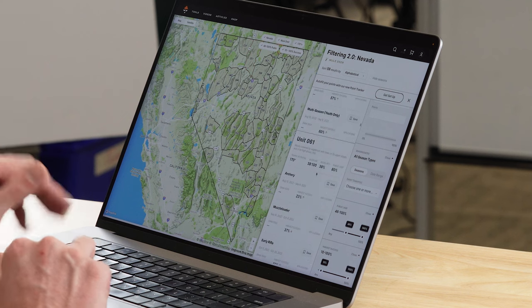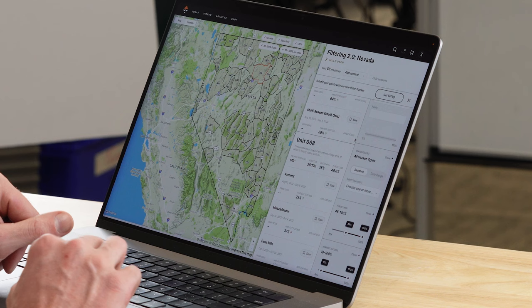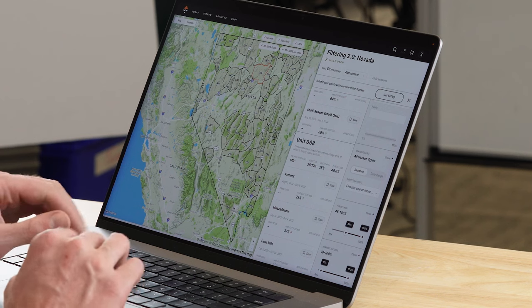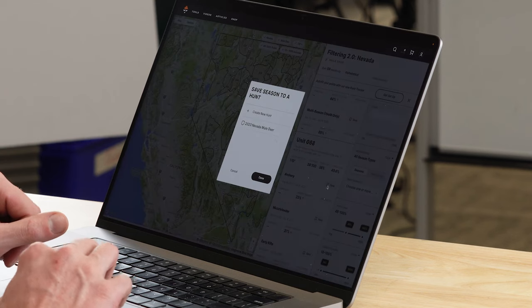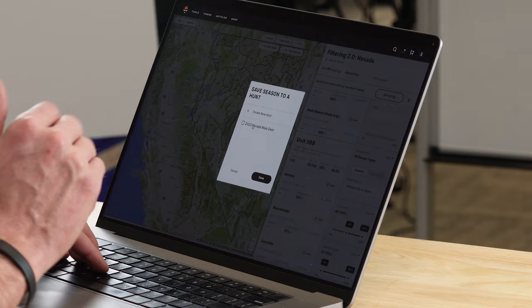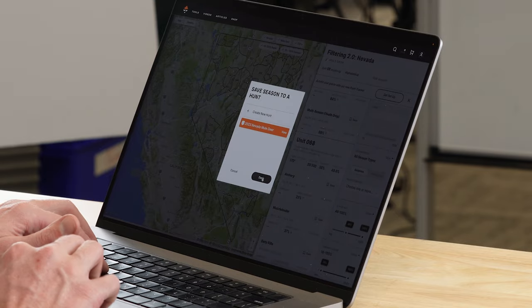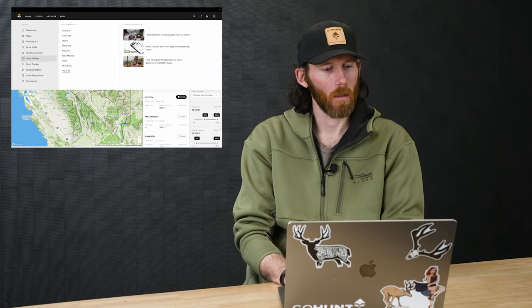I also find another unit I'm enjoying — unit 068, right next door to 051. I like the archery season there too, so I click save, select '2023 Nevada Mule Deer' as my hunt folder, click done, and that's saved. Now I'm going to jump into actual Hunt Planner to show you the real power of it.